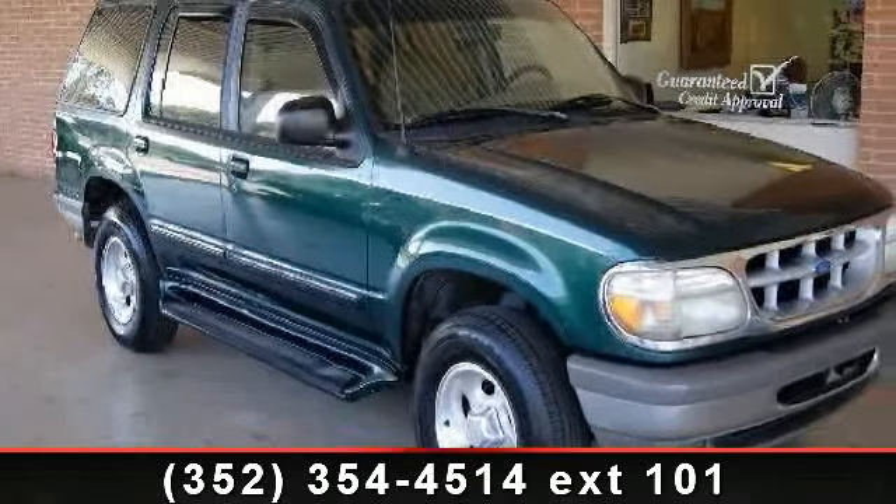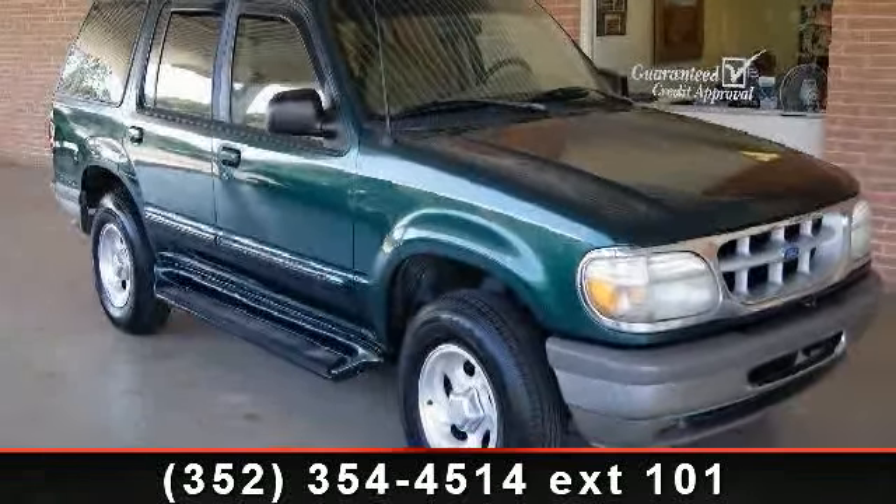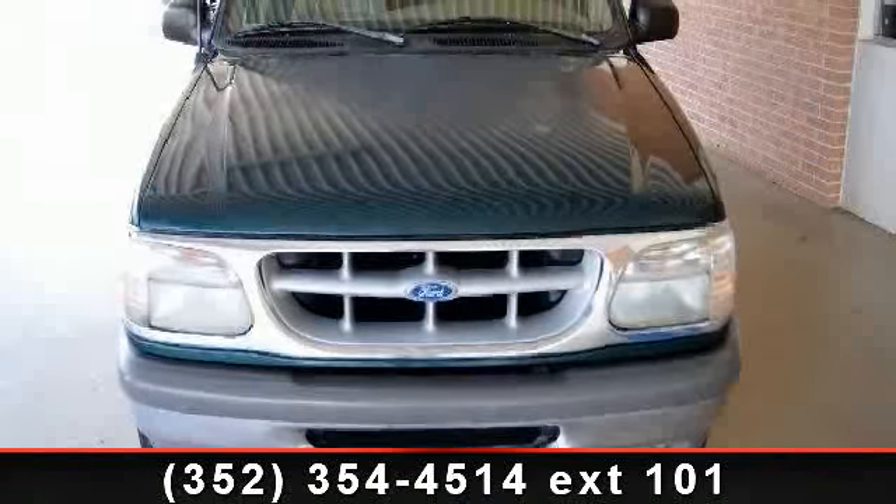Imagine yourself in this 1996 Ford Explorer XLT. This may be the set of wheels you've been looking for.